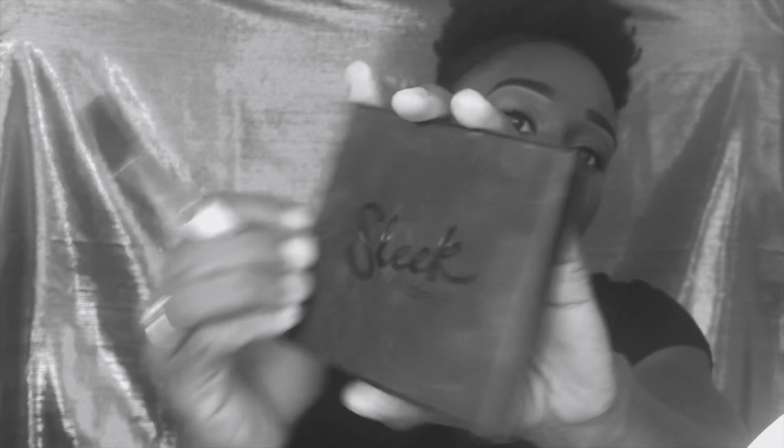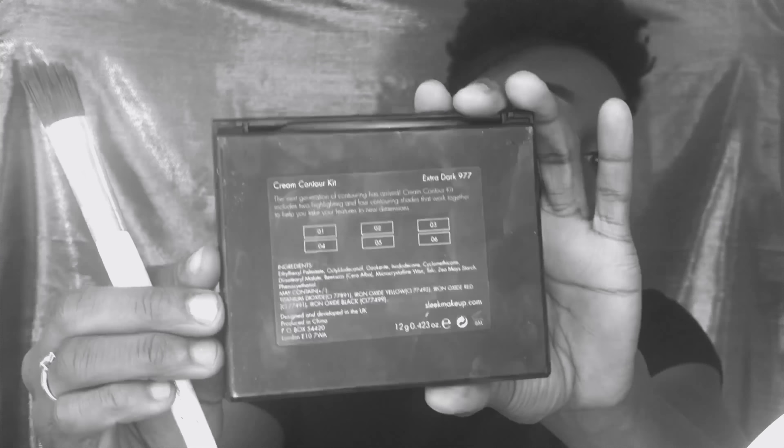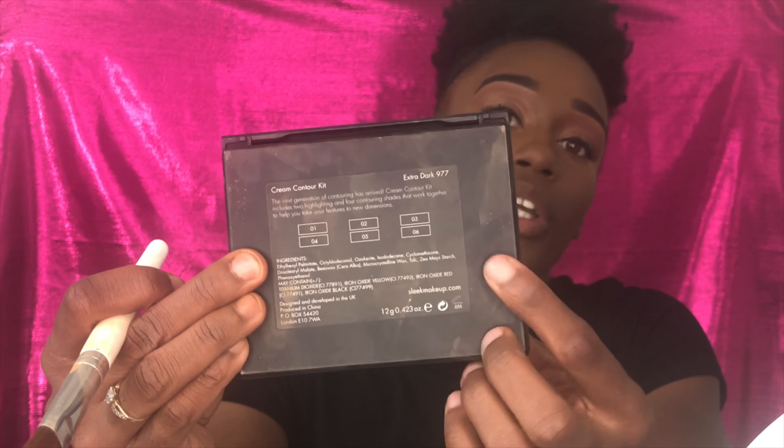I have to go in and cream contour using my Sleek Makeup Cream Contour Kit, color 05. I already have high cheekbones but I like a chisel — you can never be too snatched. That's my motto for 2019.